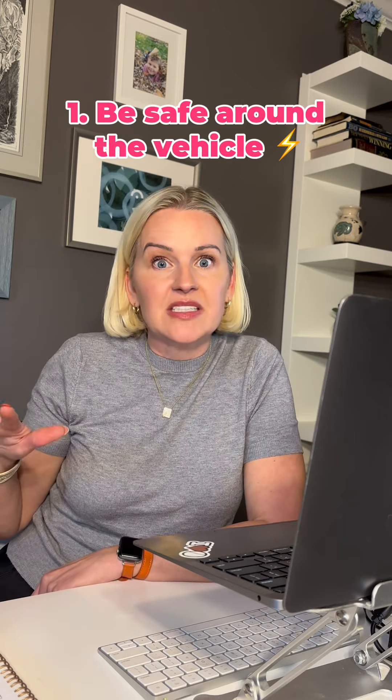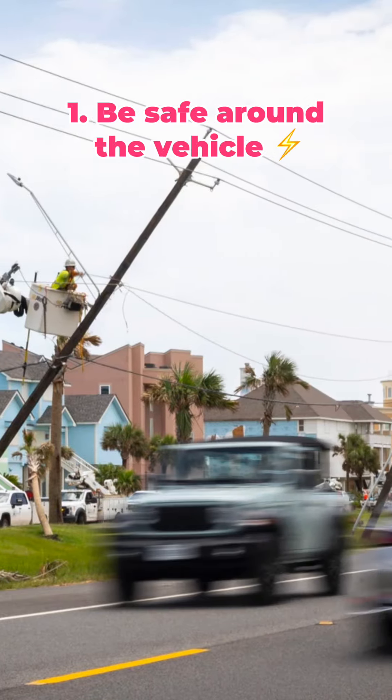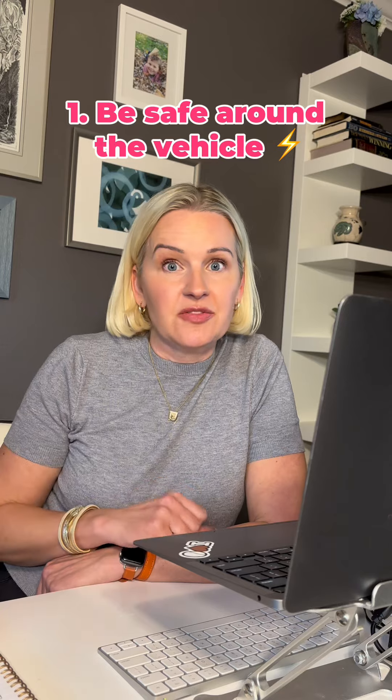One, safety first. Look around and see if there's anything like downed power lines or glass around your car before you even touch the vehicle.